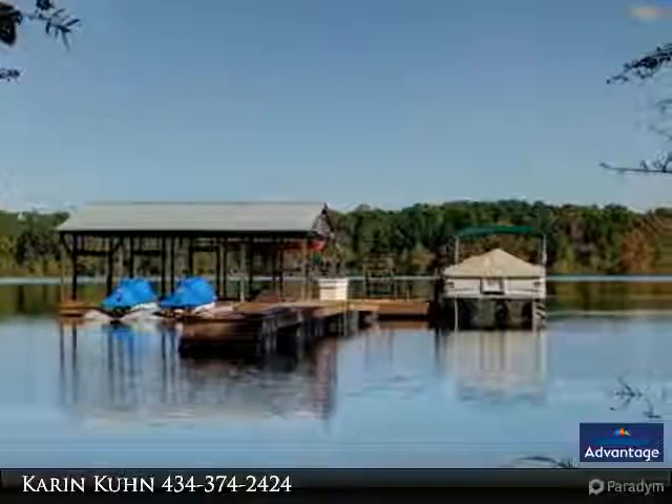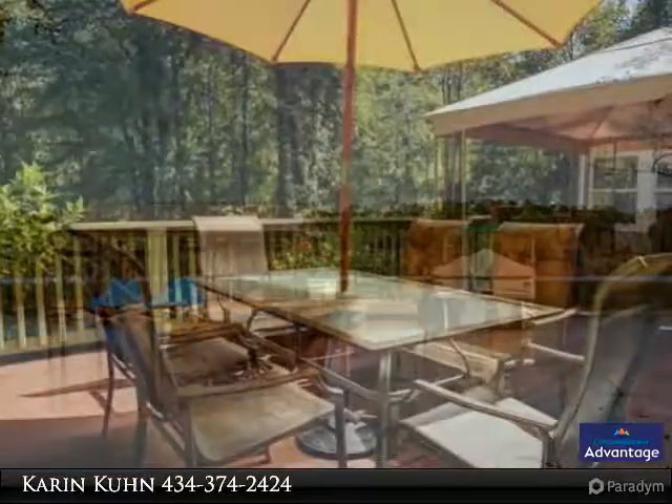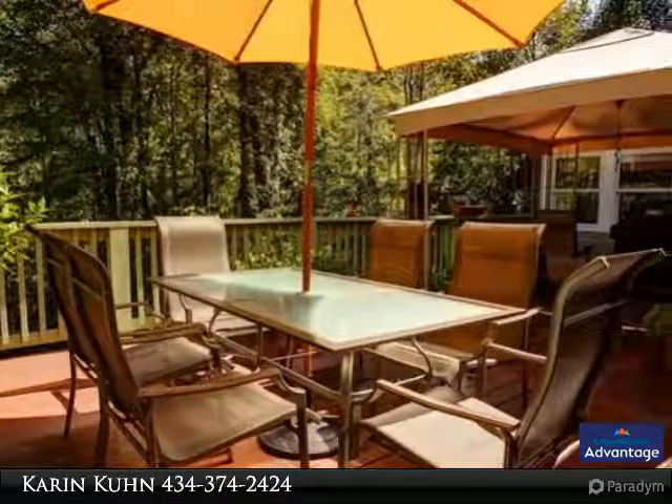Granite counters and bar, tiled backsplash and soft-close drawers, with skylights. The rec room is open to the kitchen and deck.